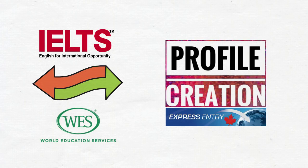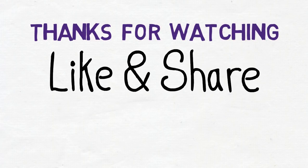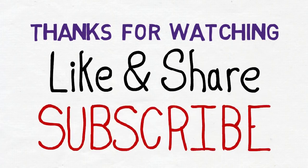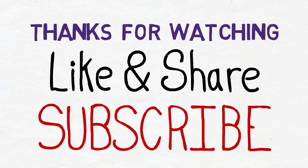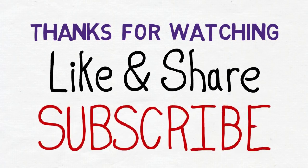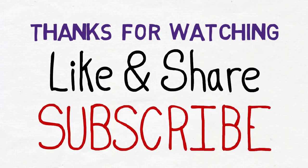So guys, my suggestion is that to save time and increase your chances of getting the ITA, you should do IELTS and WES in parallel. They are not interrelated, so you can do both activities in parallel. Thanks for watching this video. I hope the information was helpful. If you liked this video, please click the like button, share it with friends who might find it helpful, and subscribe to the channel if you haven't yet. Thank you.